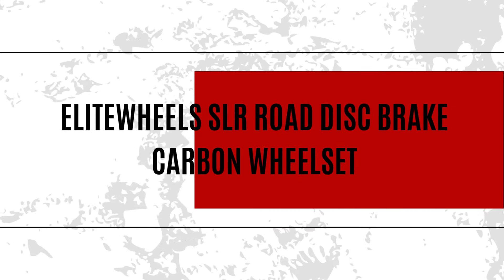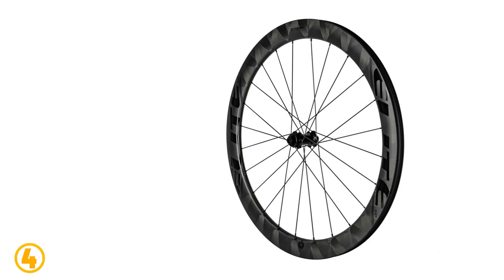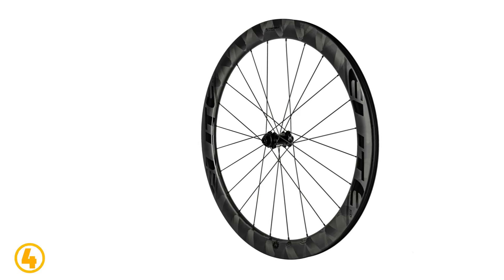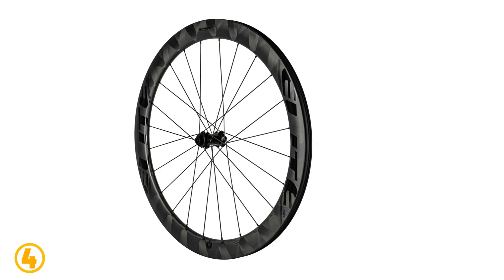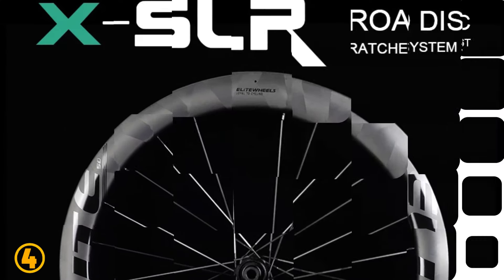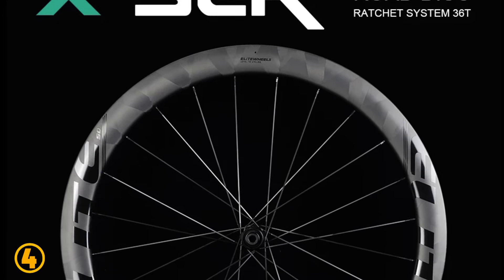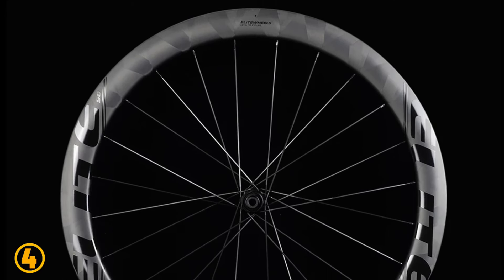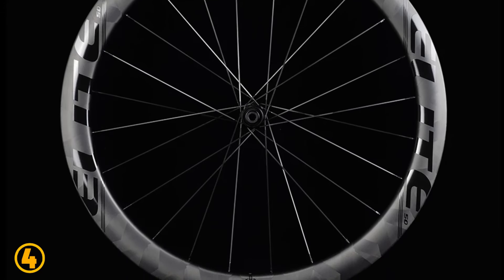Number 4 is the Elite Wheels SLR Road Disc Brake Carbon Wheel Set. Specifications: Brand name: Elite Wheels. Model number: SLR Disc Series. Size: 700C. Wheel Material: Carbon. Finishing: Glossy or Matte. Rim Depth: 35, 40, 50, 60mm. Inner Width: 18.5 to 19.5mm. Outer Width: 28mm. Spoke count: 24F, 24R.